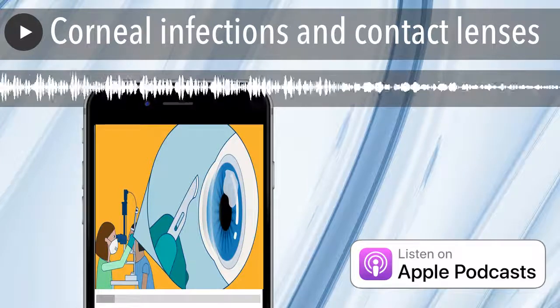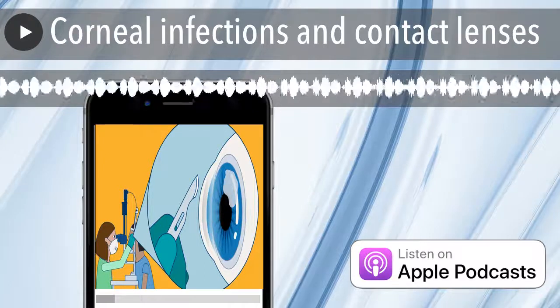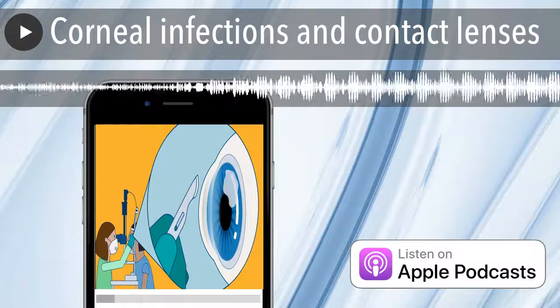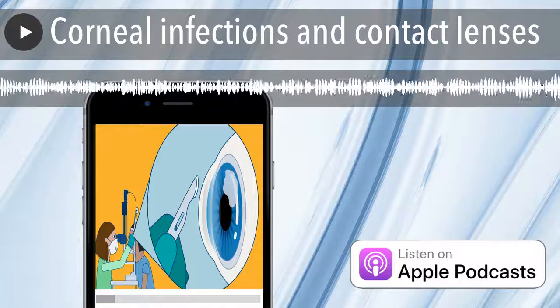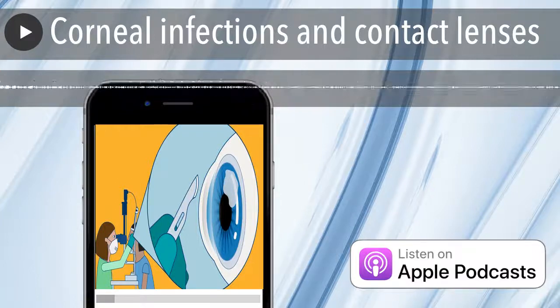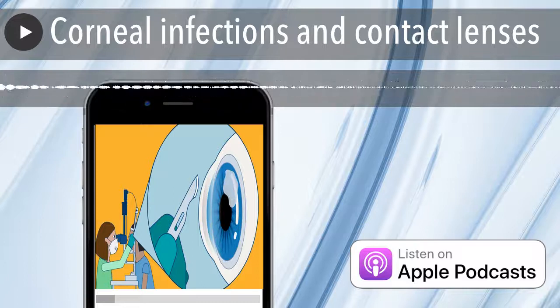Now let's talk with Professor Watson about corneal infections and contact lenses. Thank you for joining me today. Every week I see patients with corneal infection — some of them are mild, but a good number end up admitted for intensive treatment to the hospital. In any week, there might be anywhere between two to five patients admitted to the hospital where I work with corneal infection.